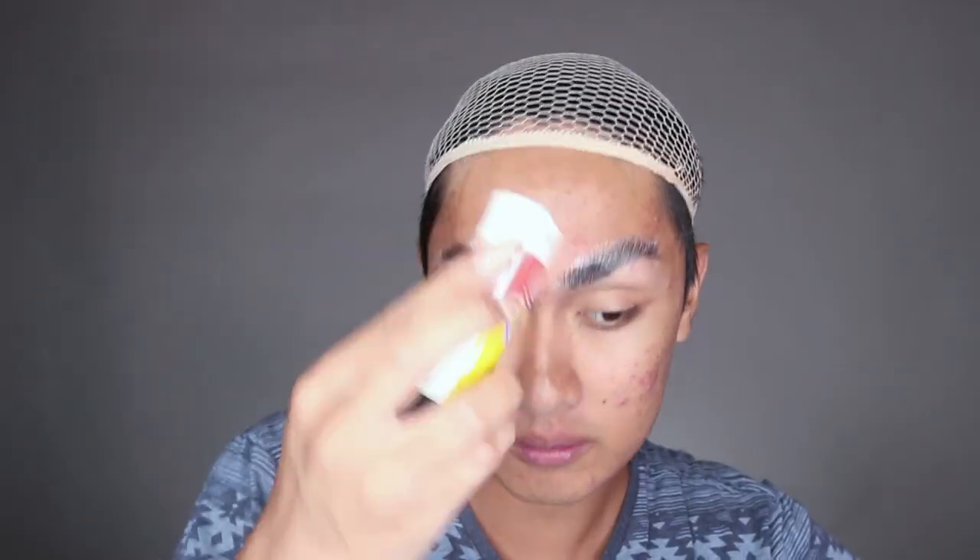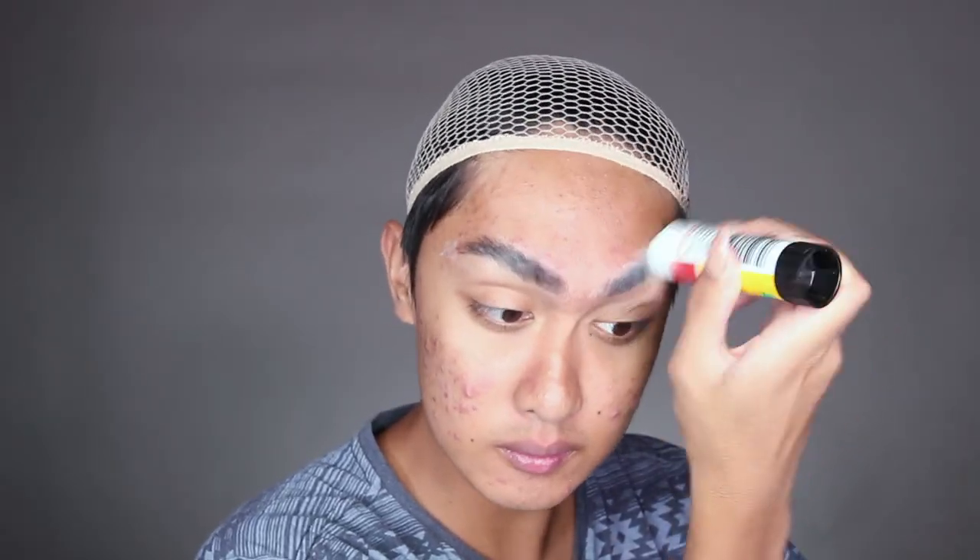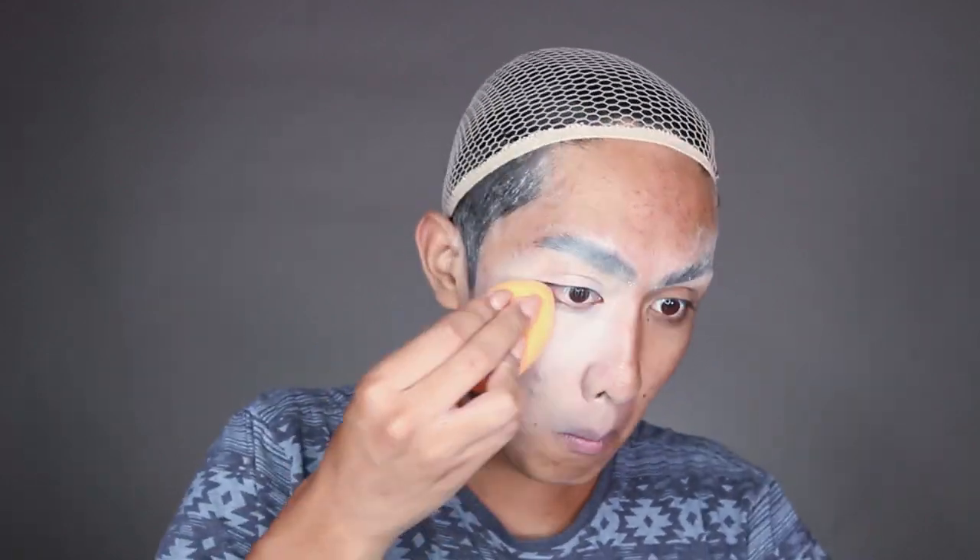I'm starting off by gluing down my huge hairy man brow so I can draw on new feminine brows later on. I'm also going to be gluing down my sideburn so the hair doesn't pop through the hairline of the wig. With that fully dried, I'm powdering it down and then covering my face with some pale foundation.